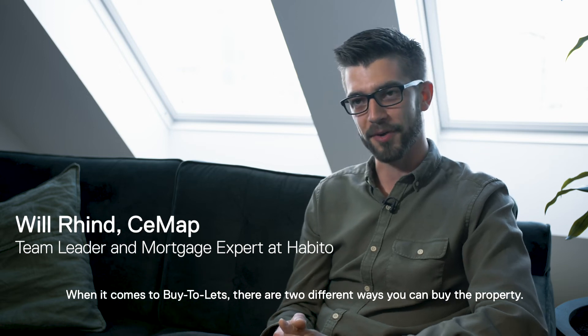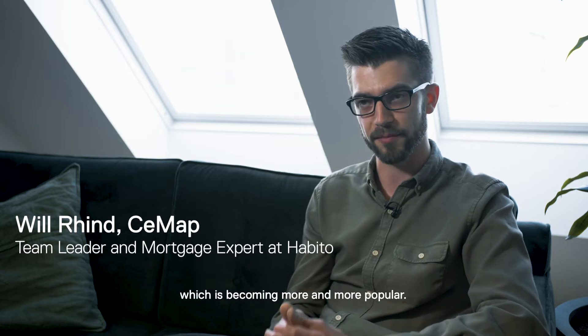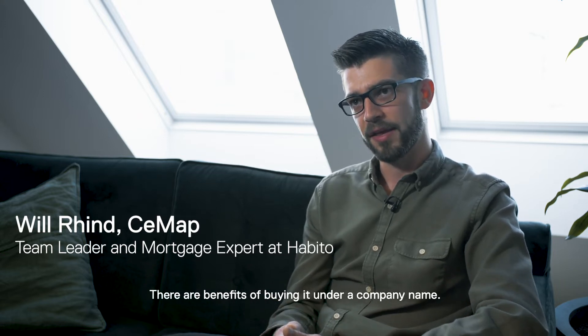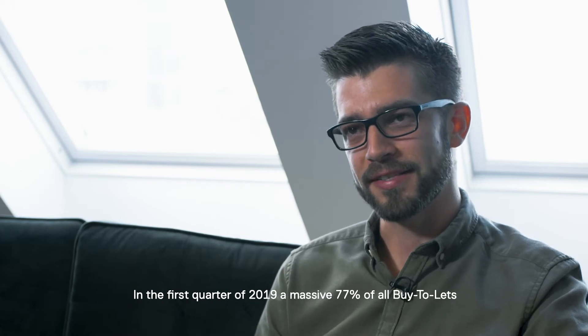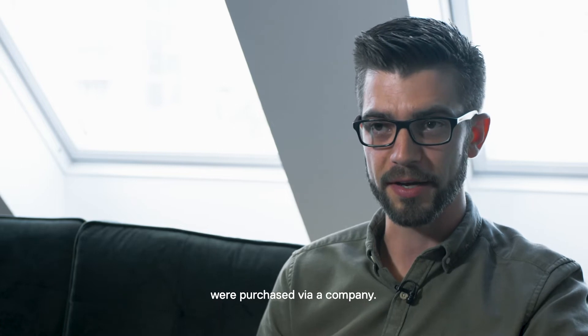When it comes to buy-to-lets, there are two different ways you can buy the property. You could buy it under your personal name or via a company, which is becoming more and more popular. There are benefits of buying it under a company name. In the first quarter of 2019, a massive 77% of all buy-to-lets were purchased via a company.